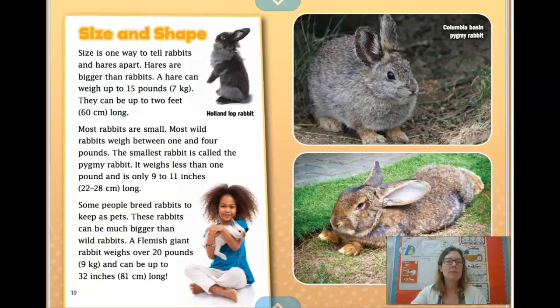Size and shape. Size is one way to tell rabbits and hares apart. Hares are bigger than rabbits. A hare can weigh up to 15 pounds and can be up to 2 feet long. Most wild rabbits weigh between 1 and 4 pounds. The smallest rabbit is called a pygmy rabbit — it weighs less than 1 pound and is only 9 to 11 inches long. Some people breed rabbits as pets; a Flemish giant rabbit can weigh over 20 pounds and be up to 32 inches long. Wow!